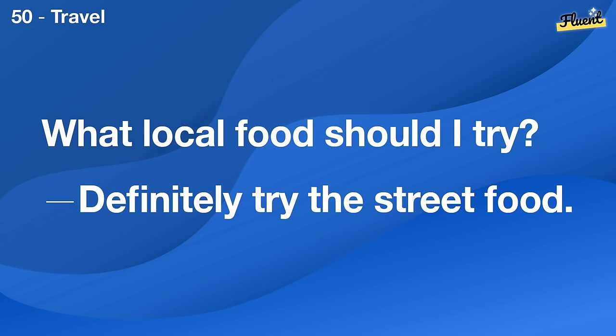Are there any DIY woodworking workshops? Yes, the hardware store holds them monthly.